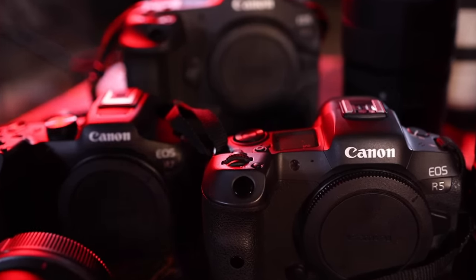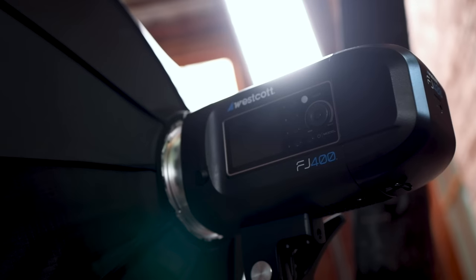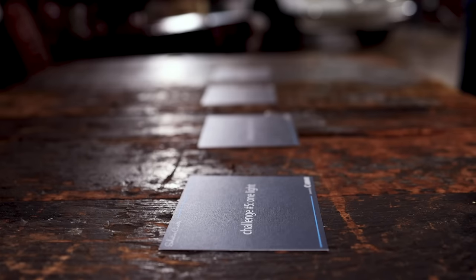For equipment today we have cameras and lenses from Canon, and all lighting provided by Westcott. You have access to the FJ80, the FJ200, and the FJ400, along with a ton of lighting accessories. Once your eight minutes is up you must hand over your memory card and return to the waiting room, where you will not be able to view or edit your images until everyone has completed the task. But before we get started, each of you must select a card to determine who goes first.